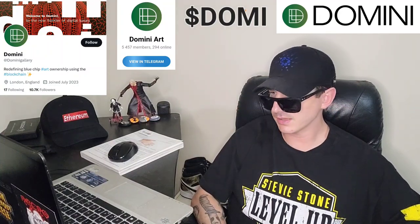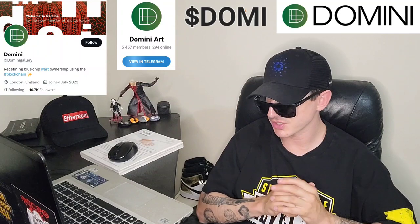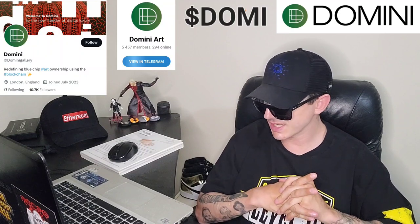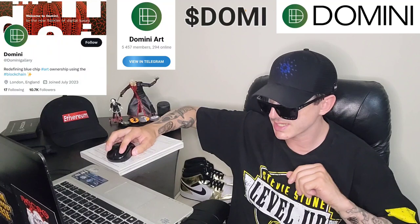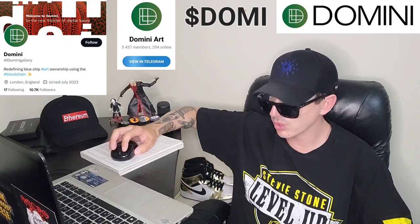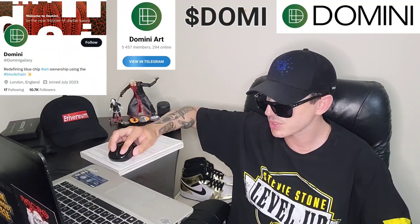Sup everybody, Logan here, stock investor aka crypto investor, back with another video. Today we're going over the Domini token. This token is live for pre-sale on their webpage. It says pre-sale live, ticker symbol is D-O-M-I, Domi. We're gonna go over the information on this token and even how you can get a 10% bonus.